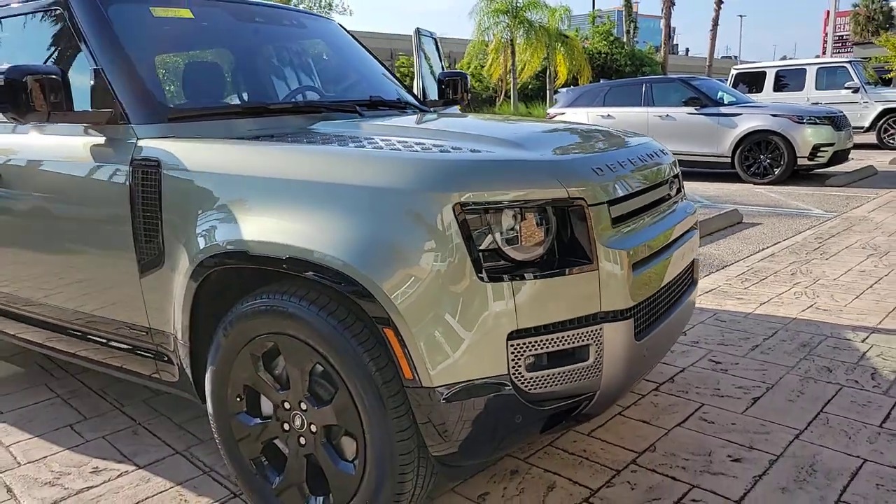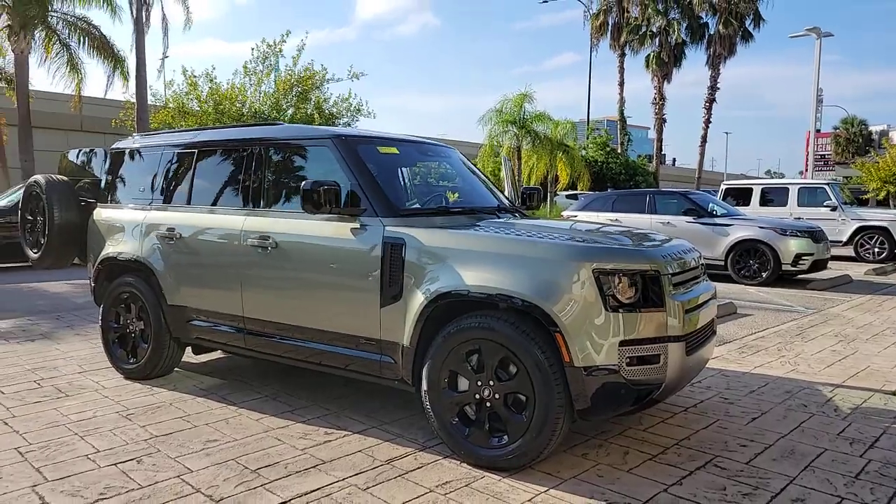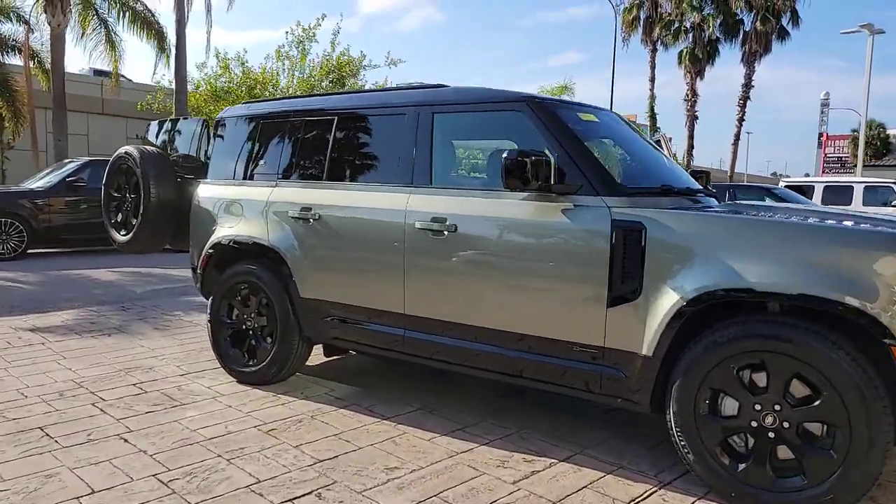This could be the car for you. The 2021 Land Rover Defender. With less than 30,000 miles on the odometer, this vehicle stands out from the rest.